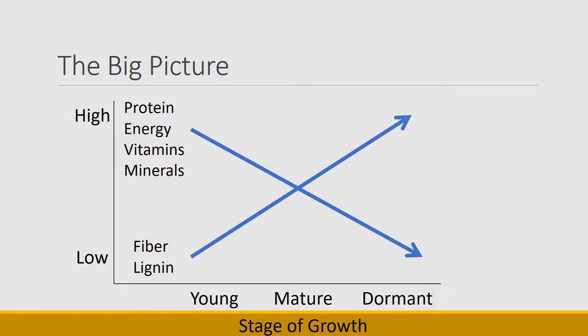Another big picture point is that as plants mature, the amount of fiber in those plants increases from when they're young to when they're mature and dormant, and the amount of protein, energy, vitamins, and minerals all decrease throughout the life cycle of the plant.